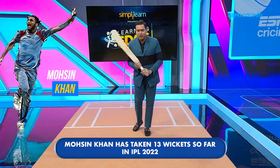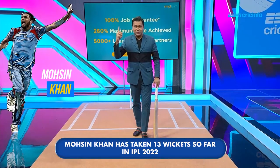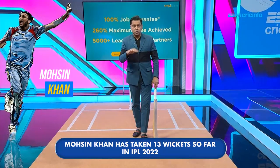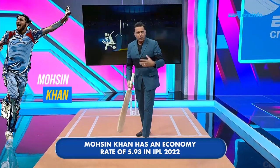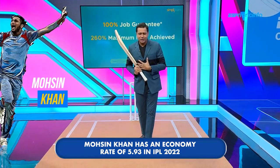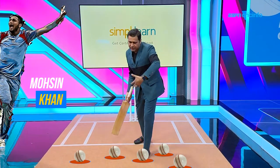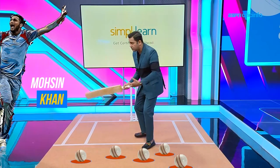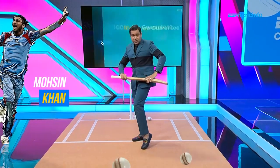Now the second guy on my list is Mohsin Khan. He's actually brilliant for a variety of reasons. He's tall and once again he's got that high arm action and he produces that disconcerting bounce for the batters. If Mukesh is all about swing, Mohsin is all about bounce — and bounce is something that we Indians find a little difficult to tackle. All the length deliveries which you think you can play off the front foot, you've got extra bounce.